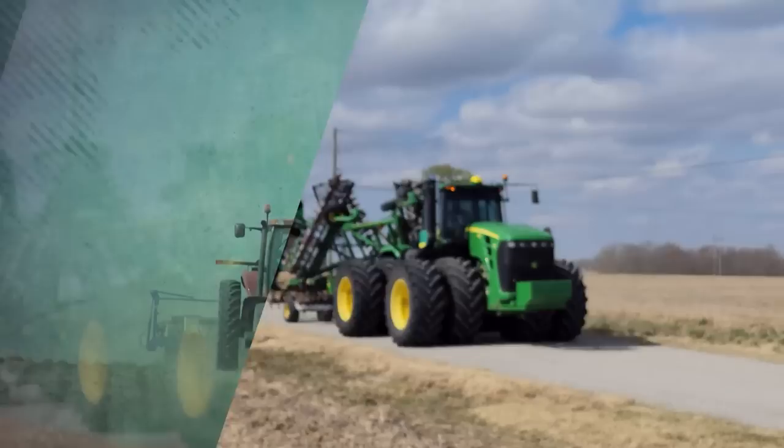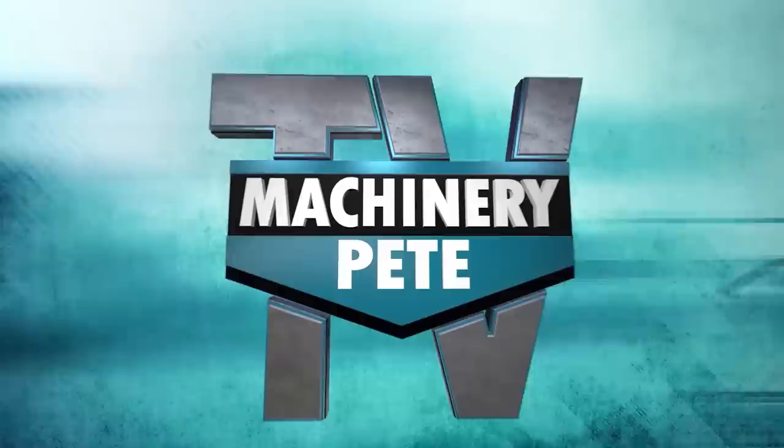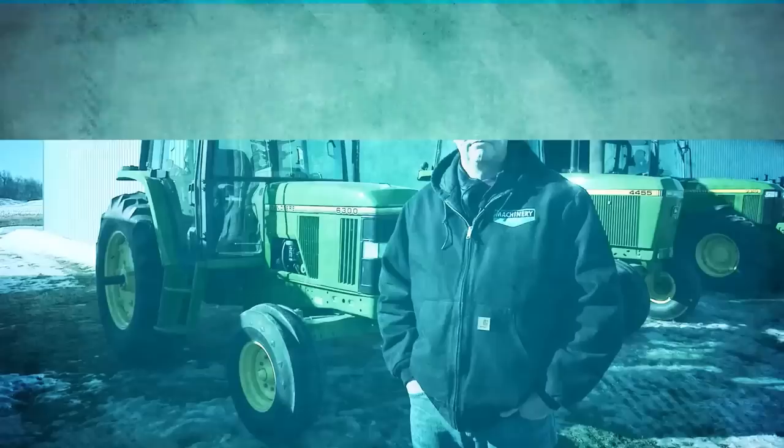Your machinery is a serious investment and at the heart of every farming operation. Some call it a passion. We're MachineryPTV, and today we'll cover everything from auction roundups to the classics to the latest trends in technology. MachineryP, the most trusted name in farm equipment.